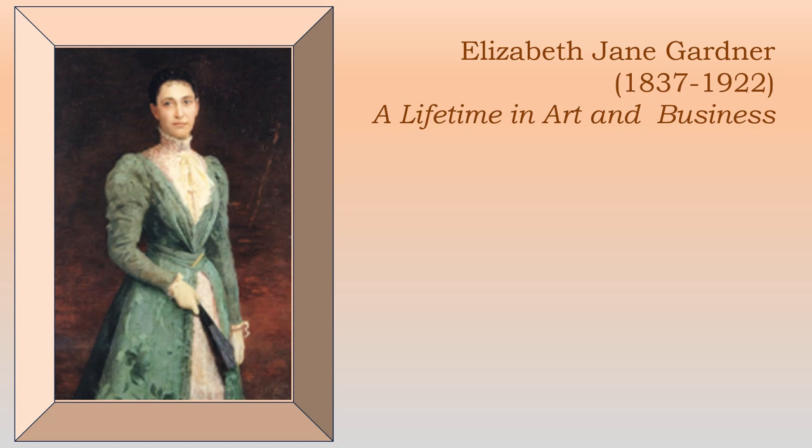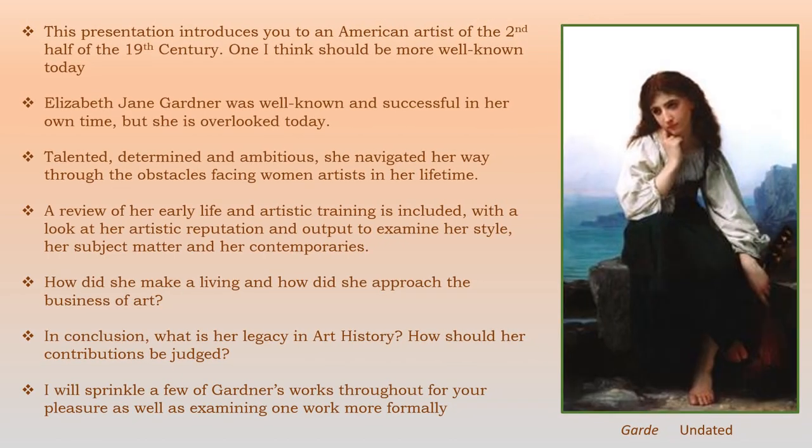This is a presentation on the artist Elizabeth Jane Gardner, whose years are 1837 to 1922. I want to tell you about her lifetime in art and business. I want to introduce you to an American artist of the second half of the 19th century, one that I think should be more well known today. Her name is Elizabeth Jane Gardner, and she was well known and very successful in her own time, but somewhat overlooked now.